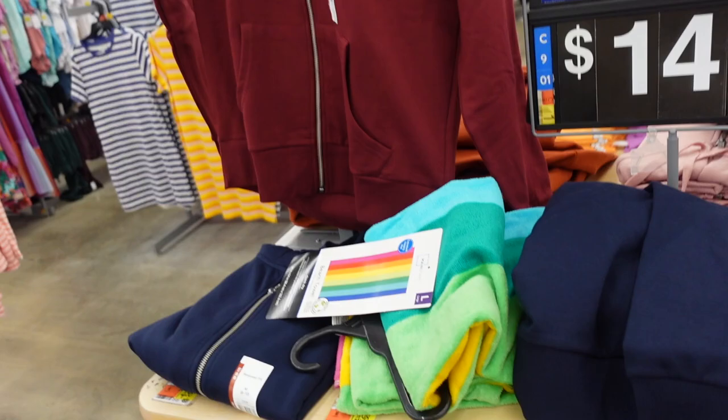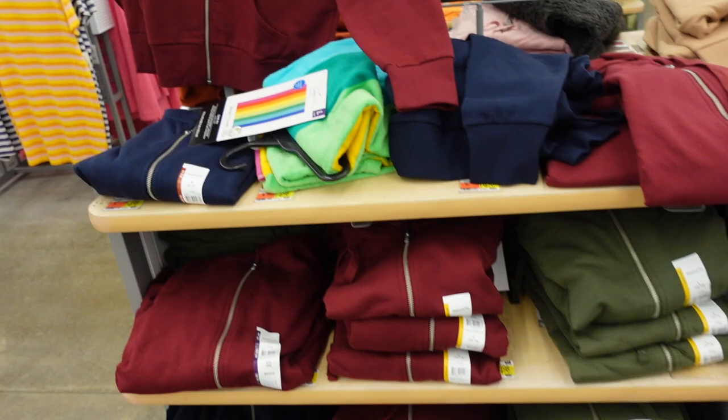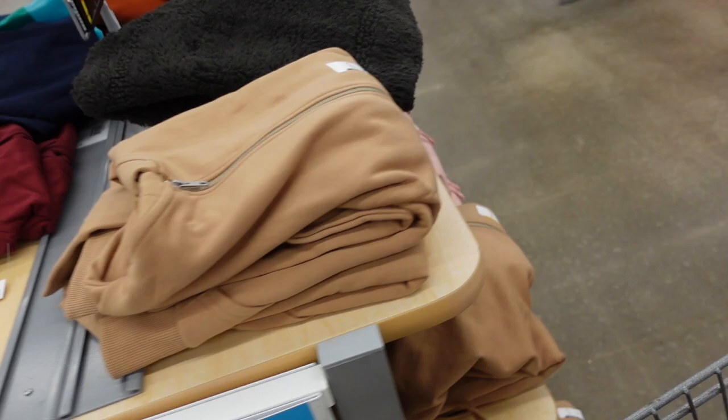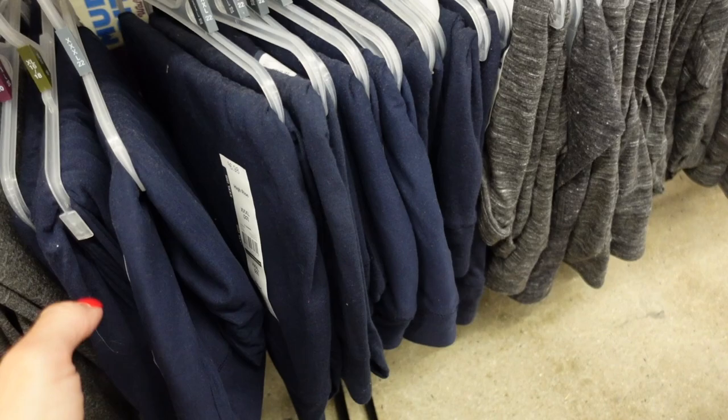Zip-up hoodies from Time and True — these are a soft fleece with a nice relaxed fit, side pocket, ribbed wrist, ribbing at the bottom. You could size down if you want a smaller fit. Comes in burgundy, navy, green, gray, caramel — which looks new — pink, and rust. They're $14.98.